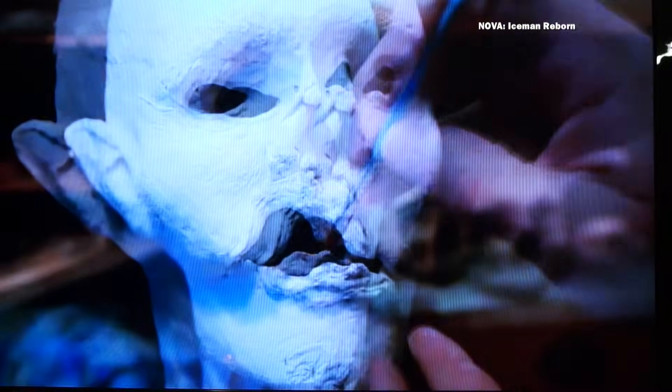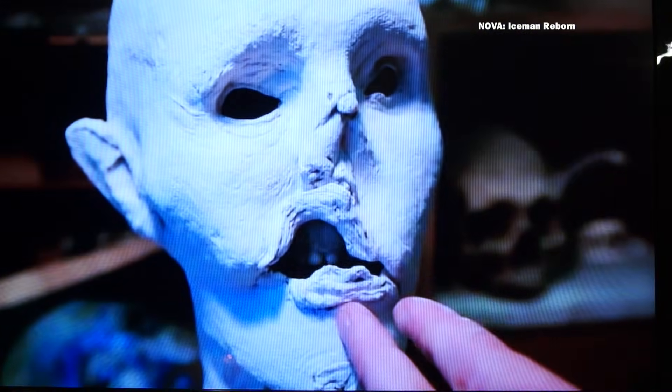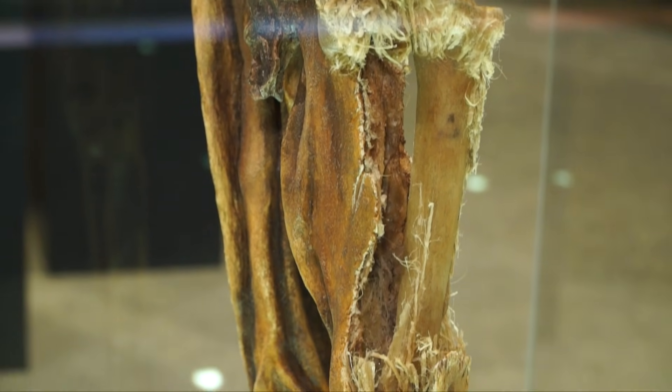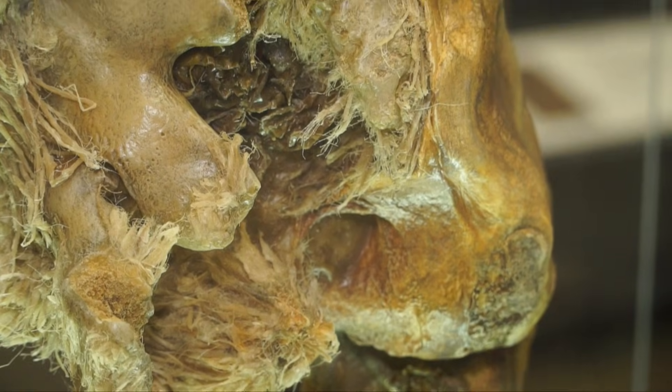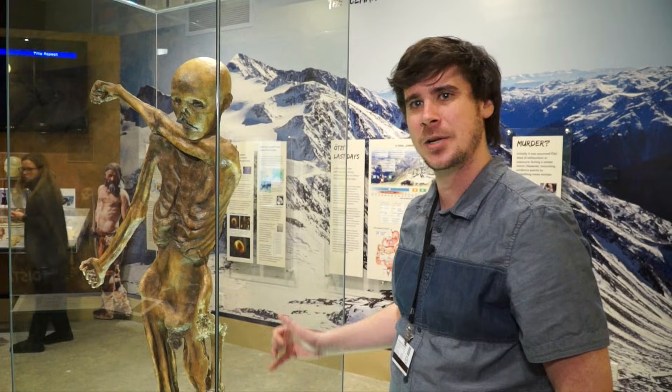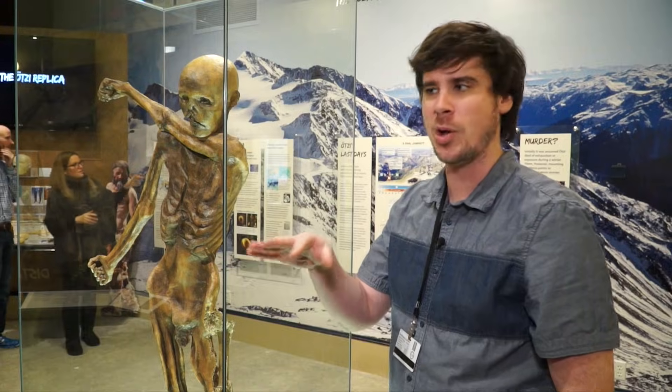It's extremely detailed — to the point where there was actual damage visible. They believed the damage was partly due to the excavation, and they also think it's possible that some animals did get to eat a bit of it, so they're on the fence about that.